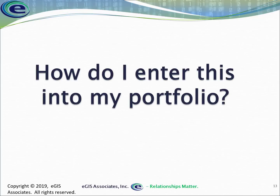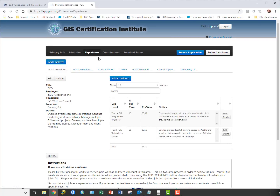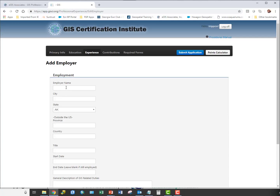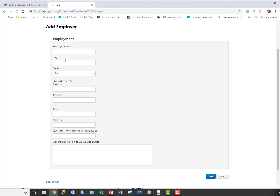Let's look at how to actually enter these into your portfolio on the GISCI website. You go to GISCI.org, log into your account as shown in previous videos, and get into your application. Once there, click on 'Experience' at the top to enter the area where you add your various experience entries.